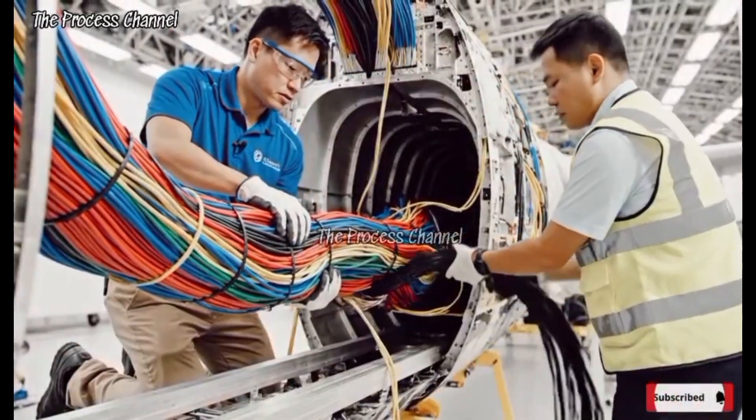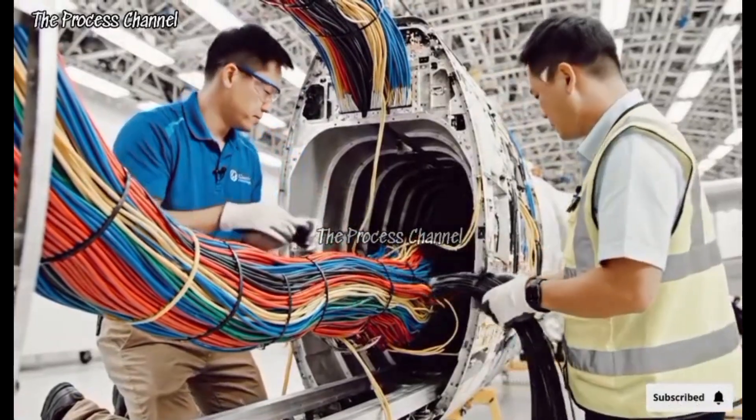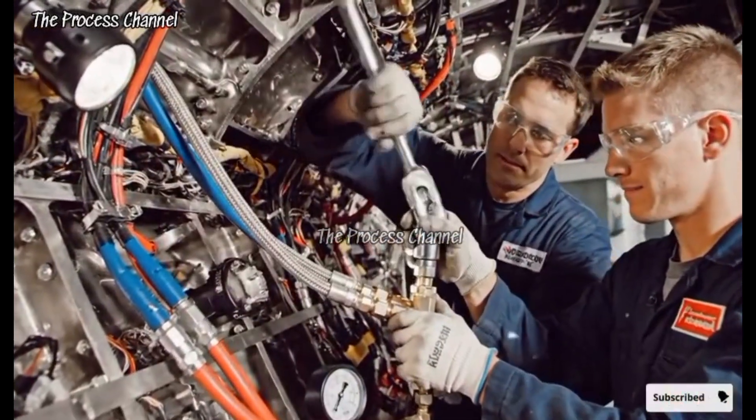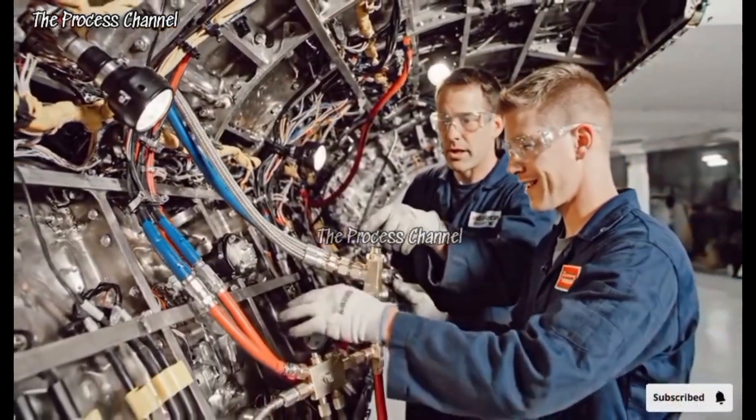Checking on that main harness — looks good from here. Secure the tie wrap. Tighten that connection slowly. Torquing now. It's secure.